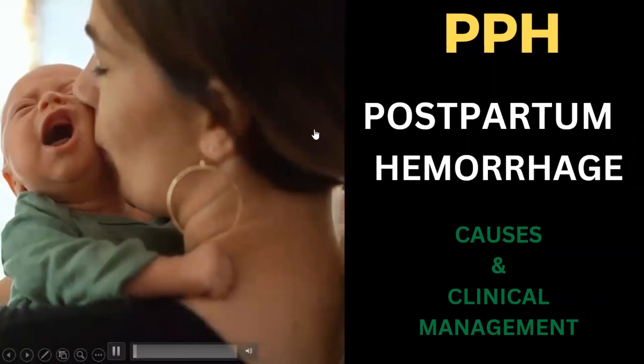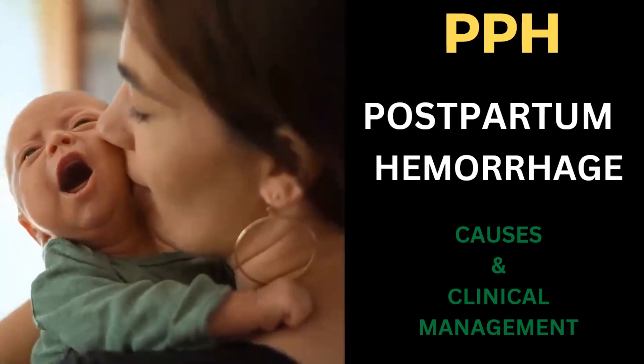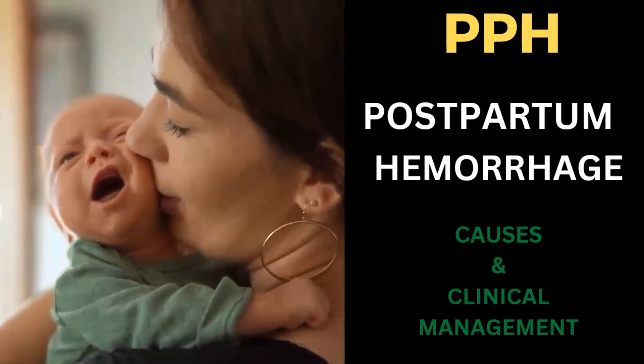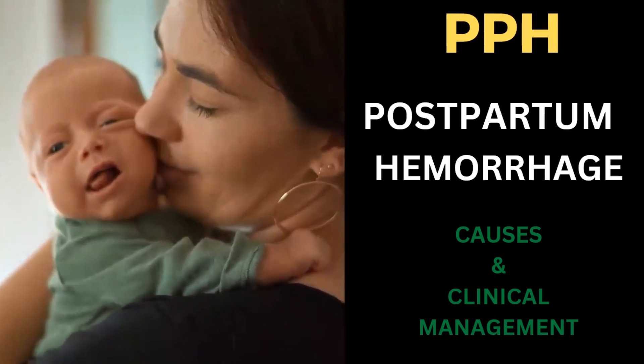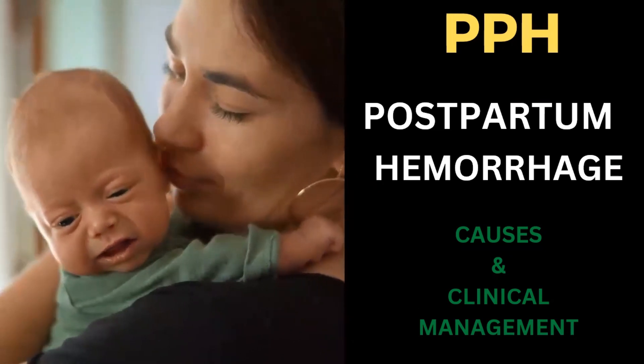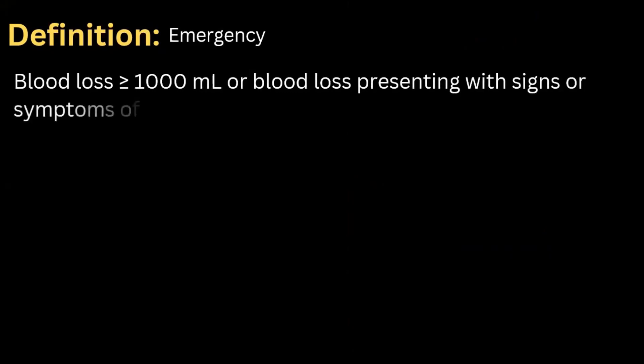Welcome to Medway. Today we will talk about postpartum hemorrhage, also called PPH. Postpartum hemorrhage is an obstetric emergency and is defined as blood loss greater than or equal to 1000 milliliters, or blood loss presenting with signs or symptoms of hypovolemia within 24 hours of delivery.